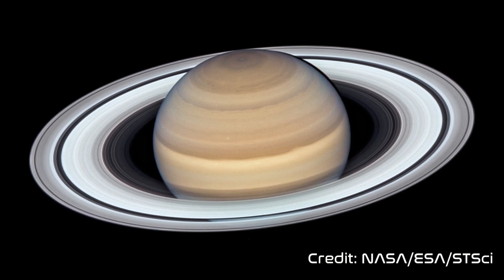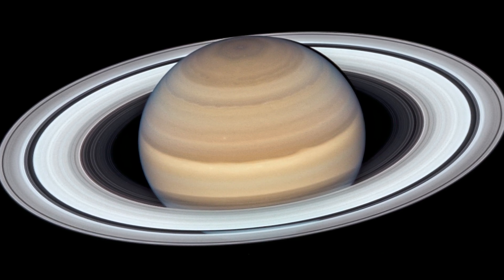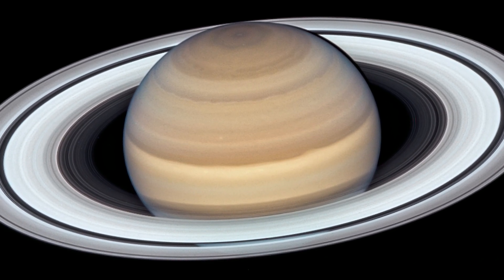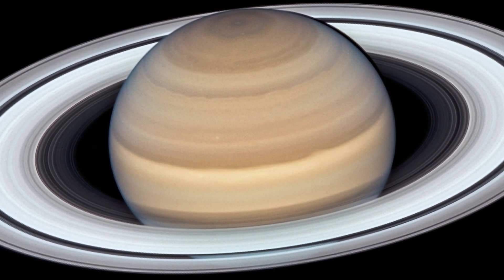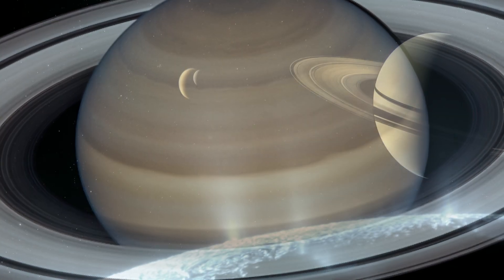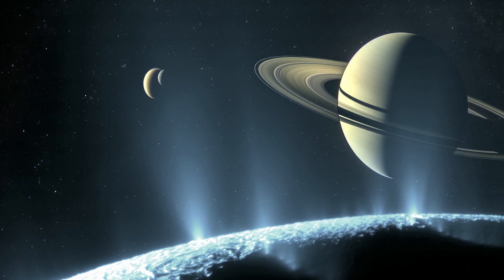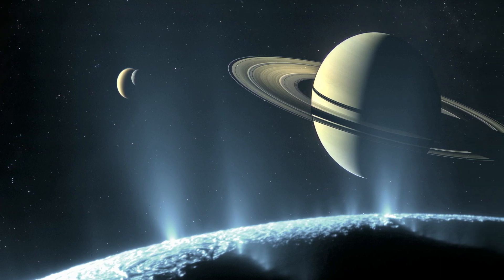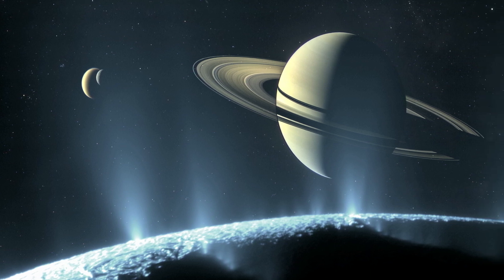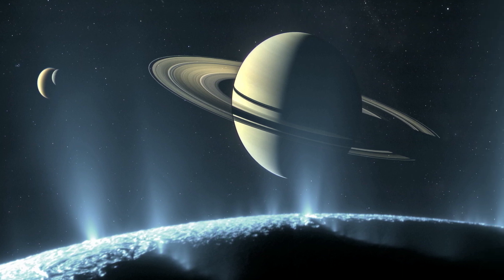Saturn is the sixth planet from the Sun, as well as the second largest planet in our solar system. It's a gas giant composed of ammonia crystals in its upper atmosphere, which gives the planet its pale yellow color. In May of 2023, astronomers discovered 62 new moons orbiting Saturn, which brings the total to 145, making Saturn the planet with the largest number of moons.